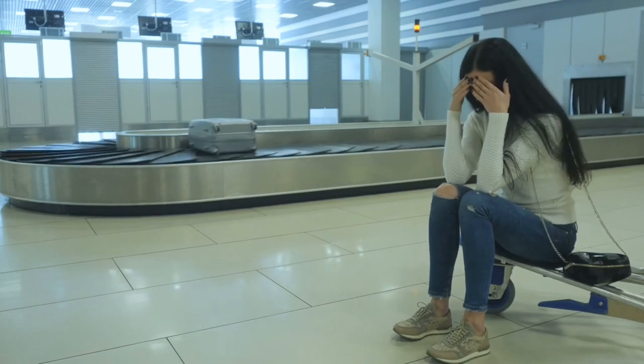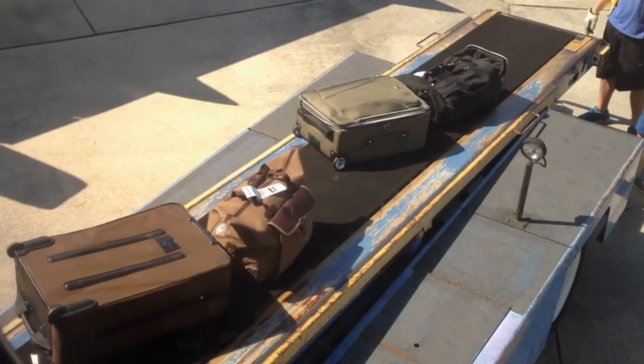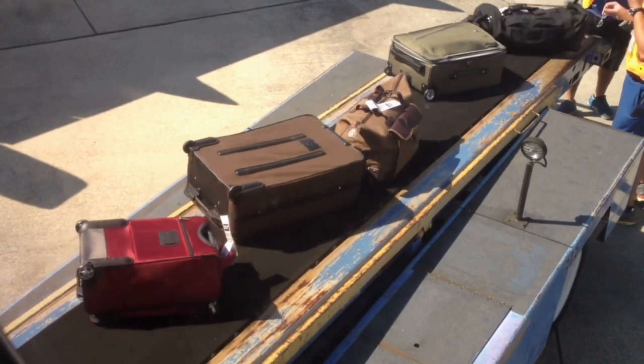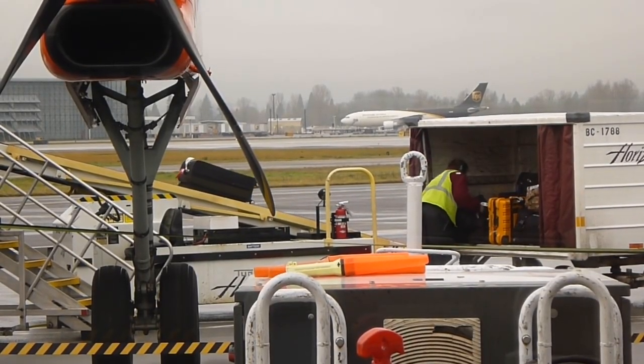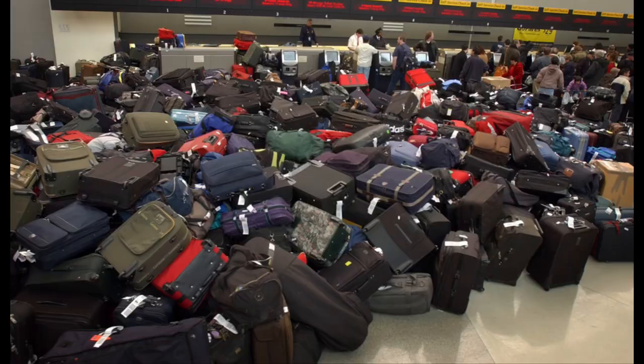Have you ever found yourself waiting at baggage claim only to discover that your luggage did not arrive with you at your destination? One of the primary reasons why this happens is because it ends up being mishandled during a transfer between connecting flights, and the likelihood of mishandling increases the more the bag is transferred, making trips with multiple connections more vulnerable to luggage complications. In fact, over 28 million bags worldwide are mishandled annually, with about 5% of them being lost entirely. So would having a luggage tag on your bag make any difference? The answer is, it can.